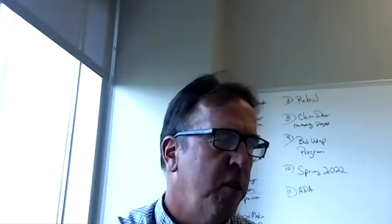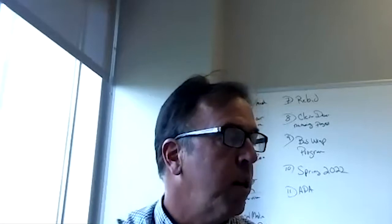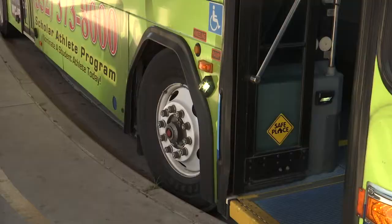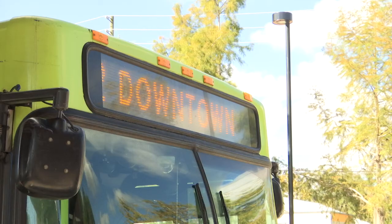And that's one of the huge advantages and why we really wanted to change over. The new app was developed by Clever Devices, and it also costs less for the city to operate.